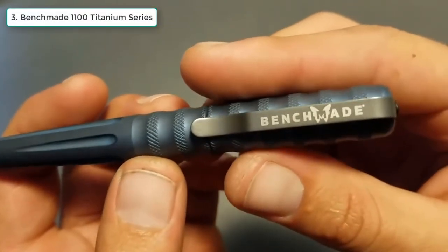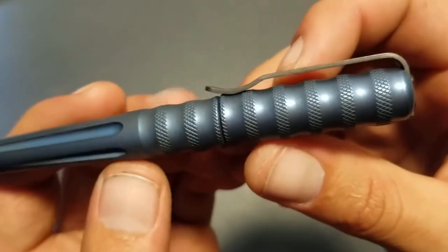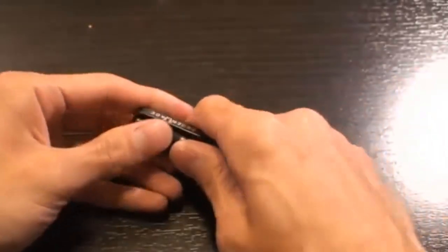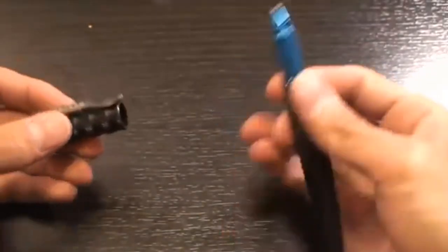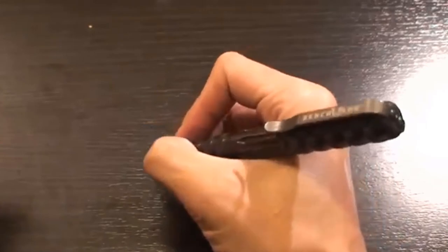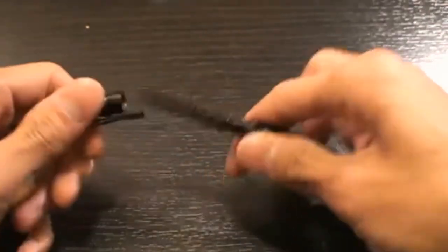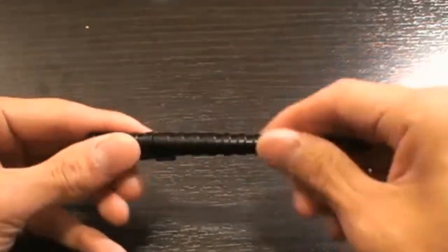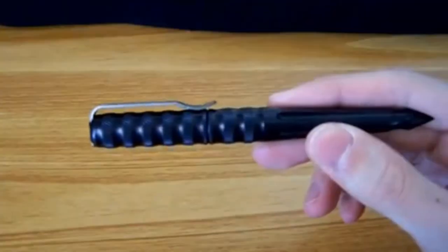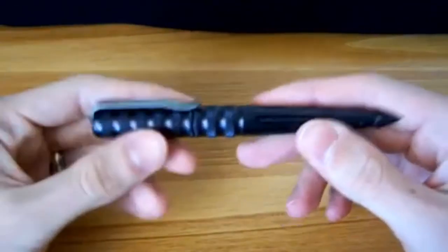3. Finchmade 1100 Titanium Series Pen. Finchmade crafts some of the world's best pocket folding knives and fixed blade knives, but few are aware of their collection of tactical pens. Our favorite by the brand is the 1100 Series pen, a titanium-built, lightweight writing instrument that will stand up to as much daily abuse as its folding knife counterparts, while providing the same last-ditch self-defense capabilities as pretty much any other pen on this list.